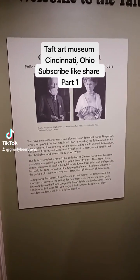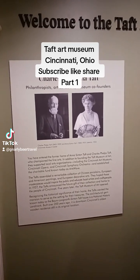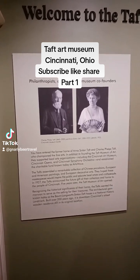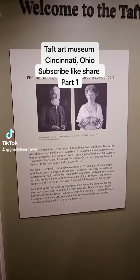I'm here at the Taft Museum in Cincinnati, Ohio, looking at the art from the philanthropists Charles and Anna Taft.